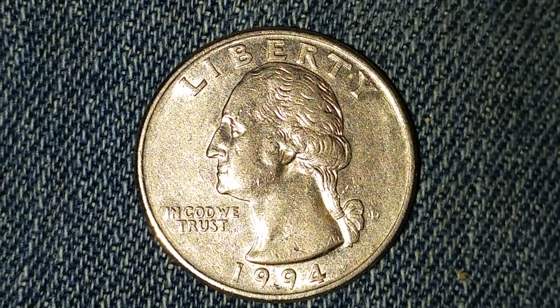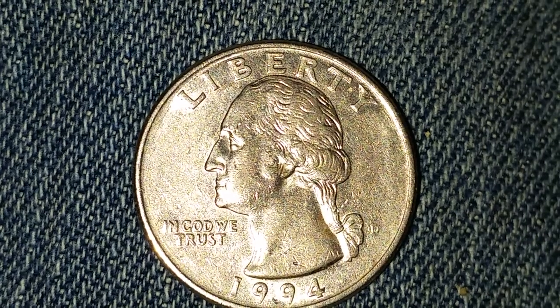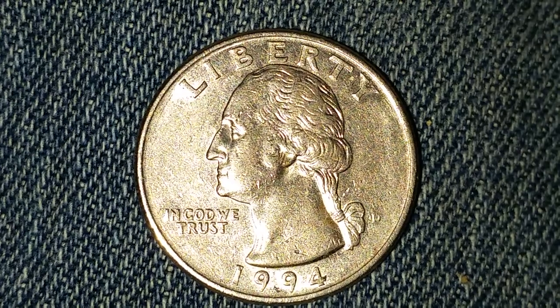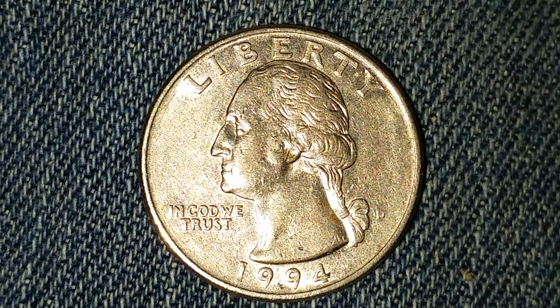For one found in average circulated condition, it can be worth as much as ten dollars for one found certified mint state. 880 million 34 thousand of these coins were created, and this coin contains zero percent silver.